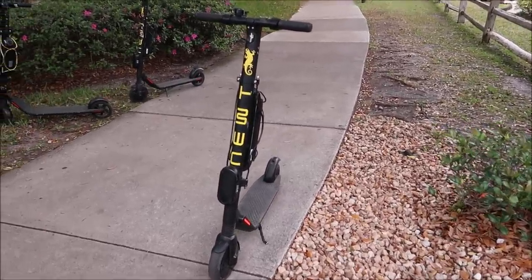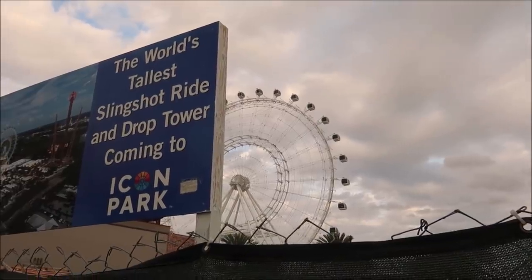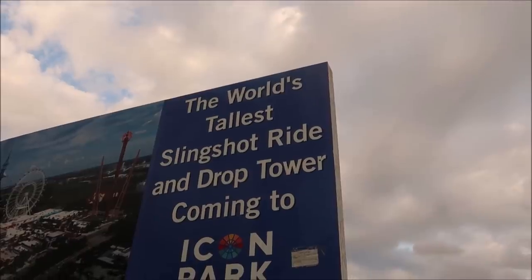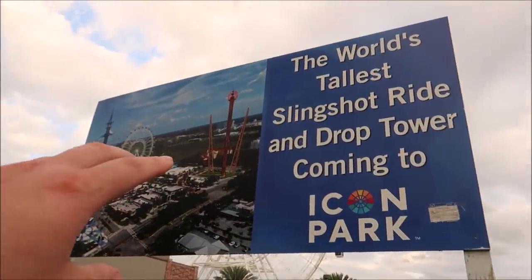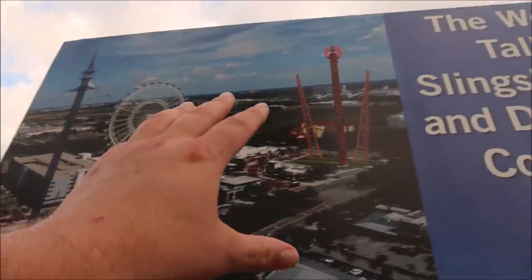I came back out to grab my scooter and a couple other scooters showed up — it's a gang of scooters. I'm starting to get the hang of this. They go pretty quick. And we made it over to the wheel at Icon Park. Look at a coming soon sign — the world's tallest slingshot ride and drop tower coming to Icon Park right here. You can see by the signs: right here is the wheel at Icon Park, the Star Flyer, and then right there. Pretty fancy.